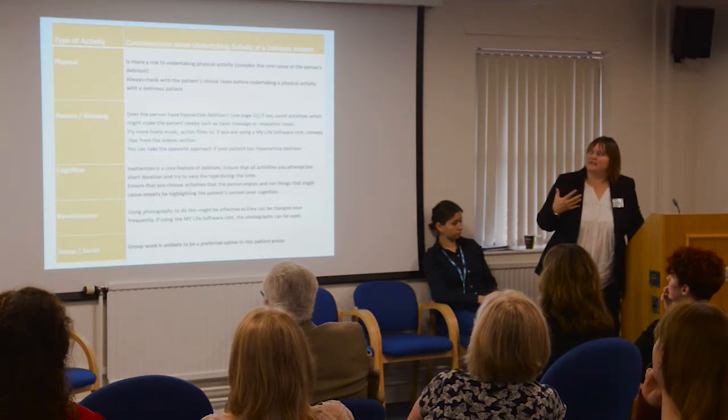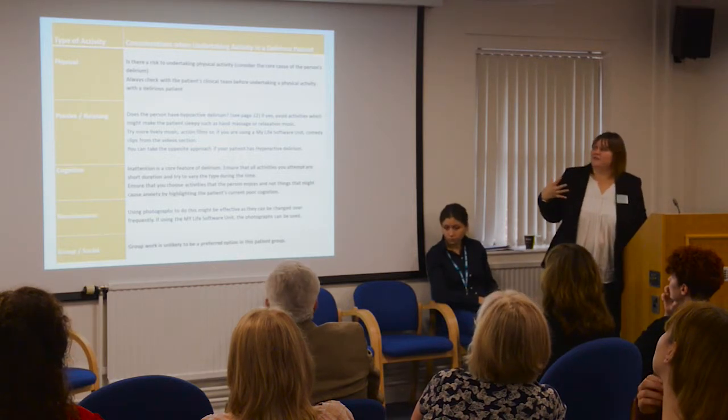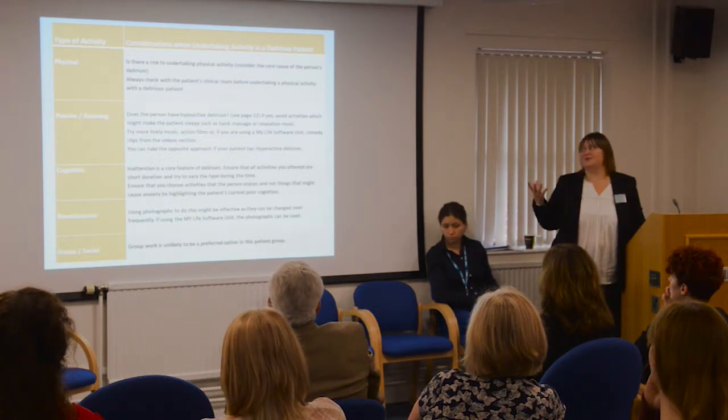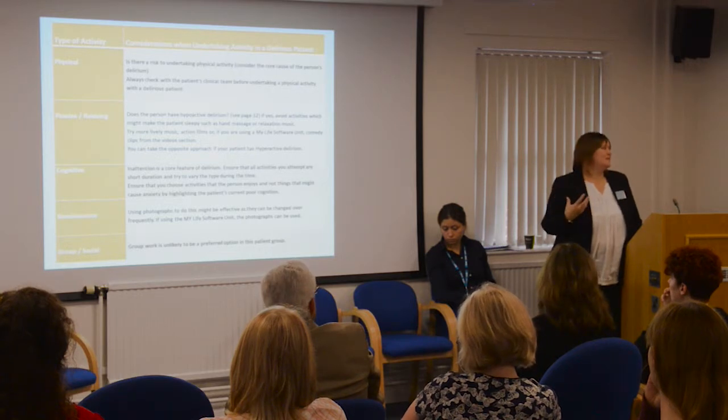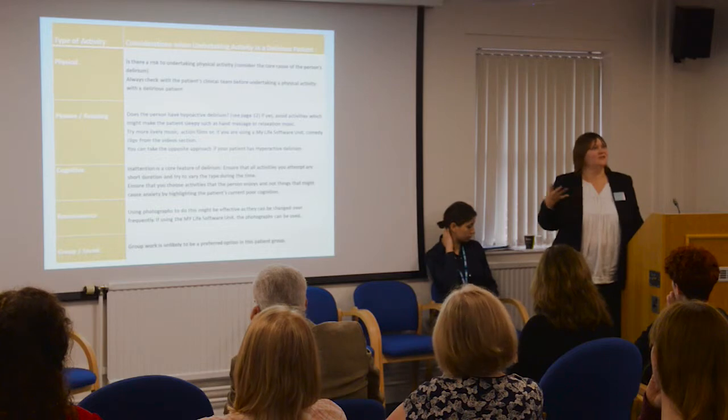Here's an example of the activity sections at the end of the chapters. We've divided them into physical, passive relaxation, cognitive activity, reminiscence, and group and social. This one is for delirious patients — making the point that if you've got somebody with a hypoactive delirium, you might not want to be massaging them because they'll go to sleep, and you might want something which perks them up. Vice versa for your hyperactive patients — maybe don't do loud music and karaoke singing as it might wind them up a bit more. There are simple bits of advice, tips on what to do, and references. It changes the use of the unit to becoming more of an education tool as well.